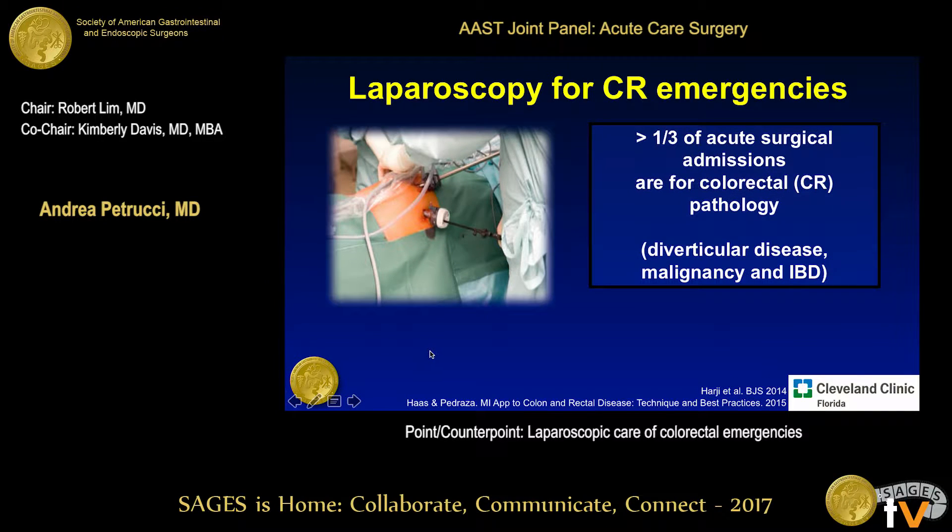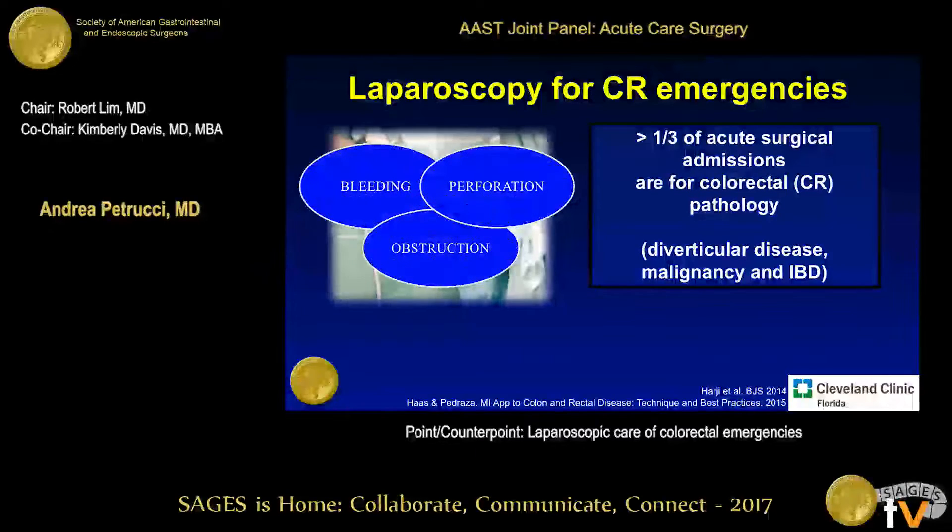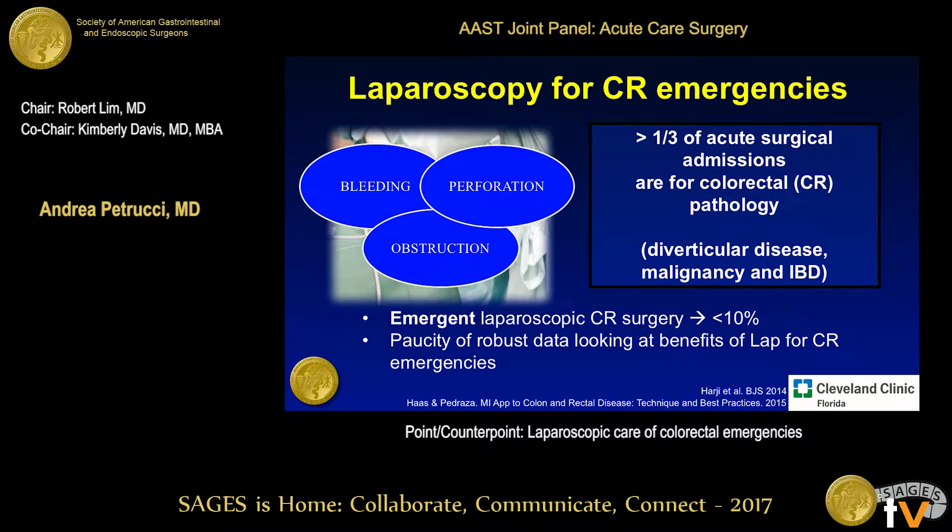For laparoscopy, we know that greater than a third of acute surgical admissions are for colorectal pathology. When we're thinking about cases we want to take to the operating room, we're really thinking about patients who are either bleeding, perforated, or obstructed, or a mix of all of these. But less than 10% of these cases are taken to the operating room and undergo laparoscopy, and there's really a paucity of robust data looking at the benefit of laparoscopy in colorectal surgery.